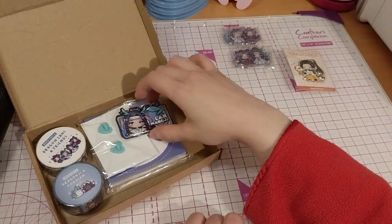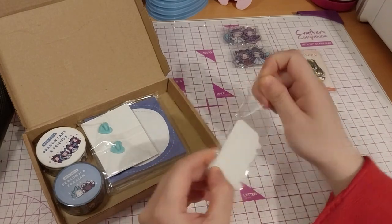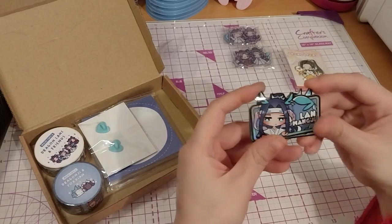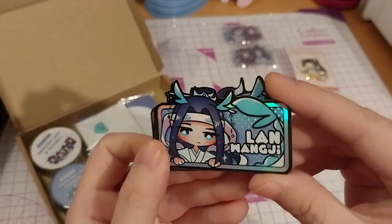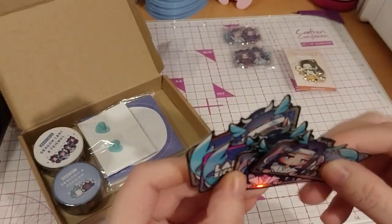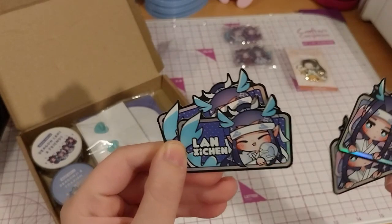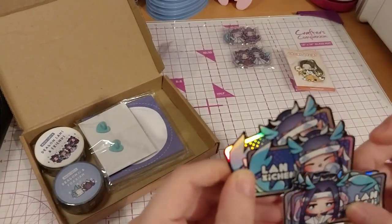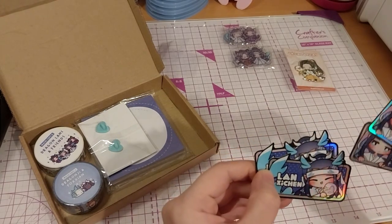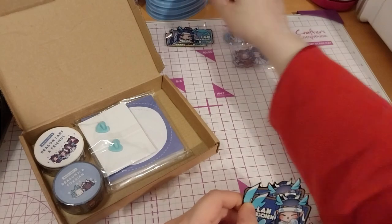Then it came with some stickers. I love some stickers. We've got holographic ones — Llanlanji. There's two Llanlanji and then two Vanetian. I mean, if they are supposed to be two of each, then wahey.